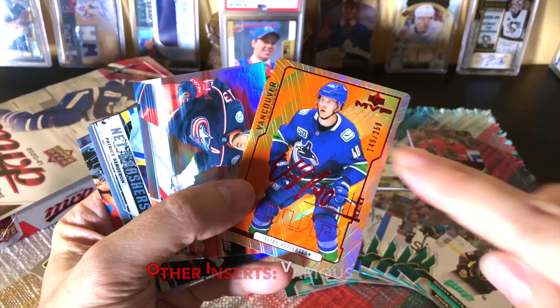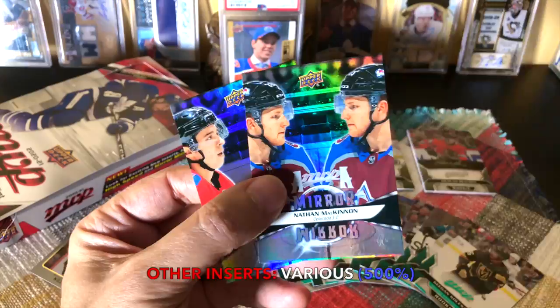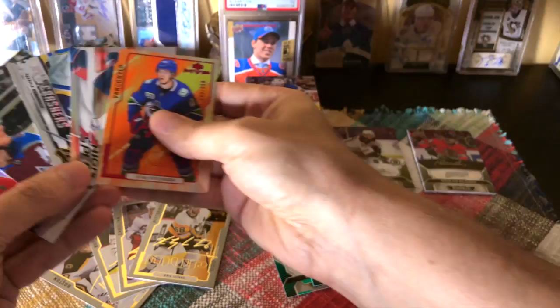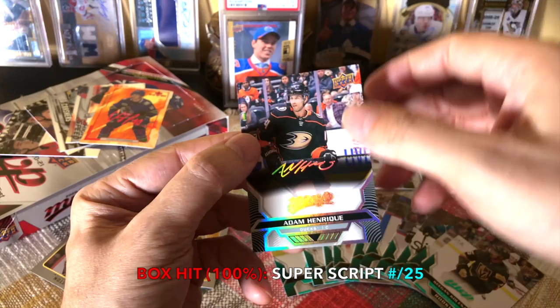For our five other inserts guaranteed: we received a colors and contours base numbered 250 of Pettersson, a Cam Atkinson high speed — really nice-looking cards — one neck crasher of Bergeron, and two base mirror mirrors: Nate and Johnny Hockey. Do look for variations with different era players or colored jerseys on the players for the other mirror mirrors. The hit of the box is kind of pedestrian, I'll admit — it's a base super script of Adam Henrique numbered to 25. You can see it has a bit of texture to it — that's the difference from the silver scripts, and also a little more foily.